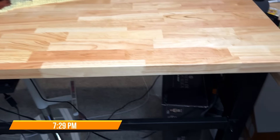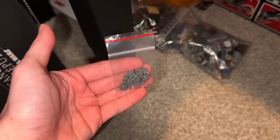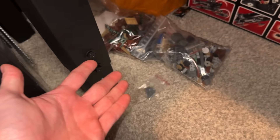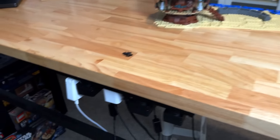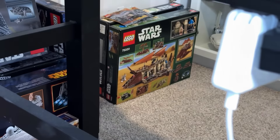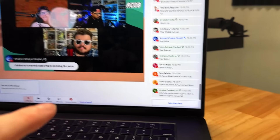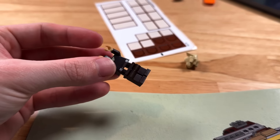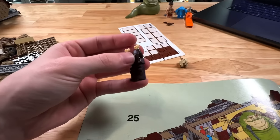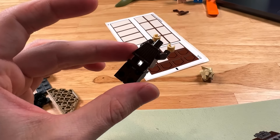Remember when I said I thought I was missing eight clip pieces? You'll never guess what was on the ground here — the eight clip pieces I needed. Wonderful stuff. So we're taking a break from that anyway, because I wanted to build a Jabba's Sail Barge tonight while watching football.